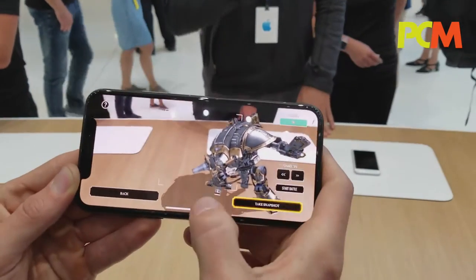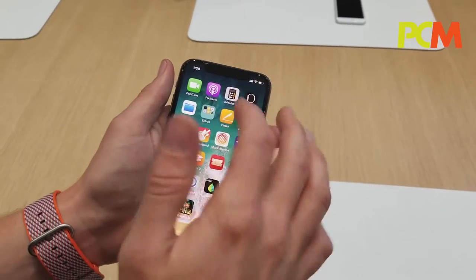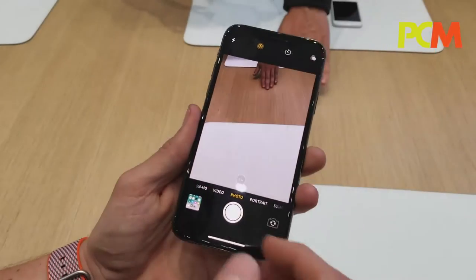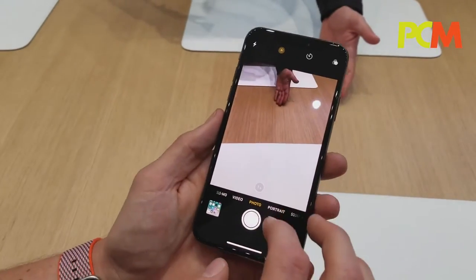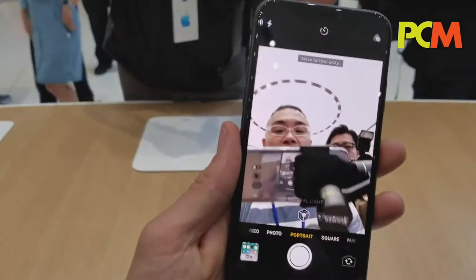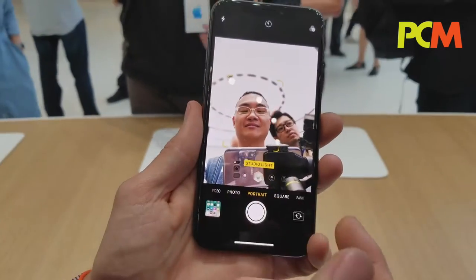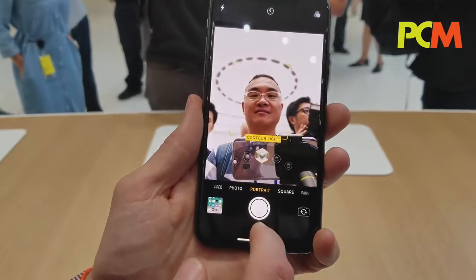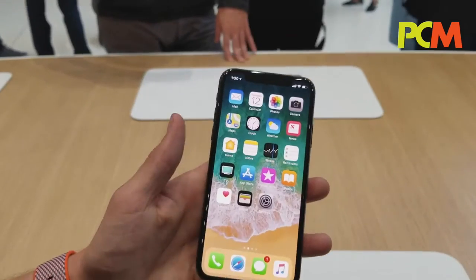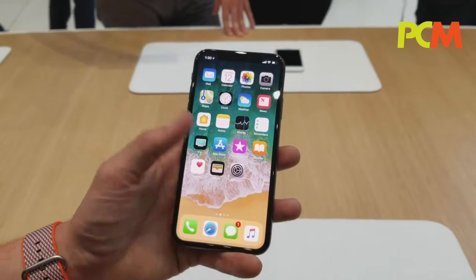The AR demo looks great. Moving on to the camera — you can obviously take photos, and portrait mode is available here. You can shoot yourself with a naturally blurred background, or switch to studio lighting, which is a little bit brighter. This is also a True Tone display, so for things like reading, it adjusts the white balance as well.